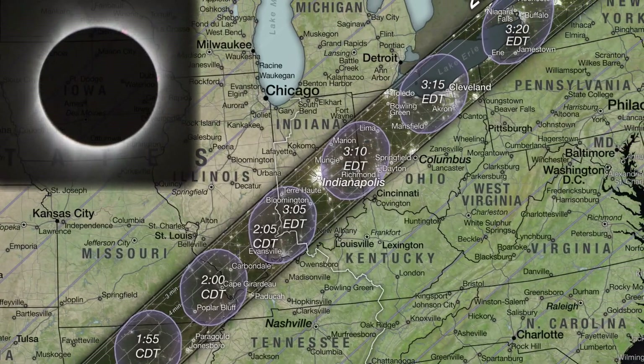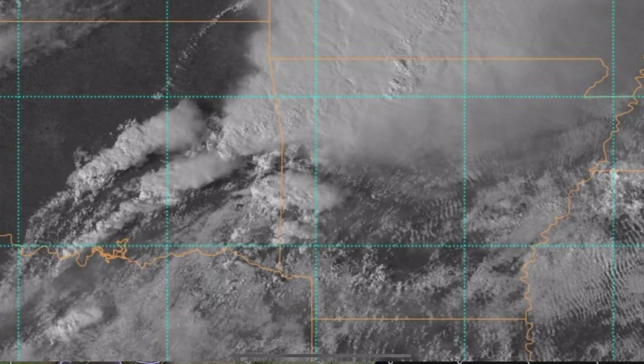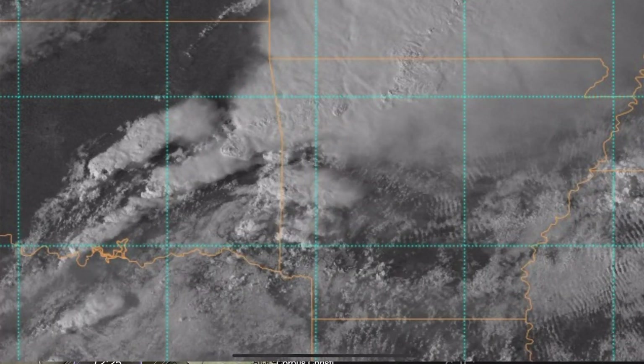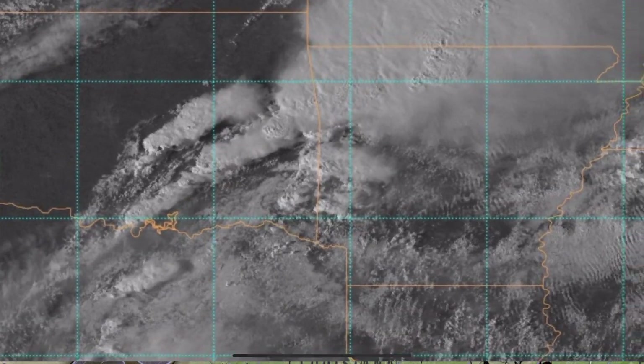If you're getting ready for the April 8th, 2024 eclipse, you're probably getting concerned about cloud cover as well. Cloud cover will obviously ruin your view of the eclipse, and so picking the best spot can be very, very critical.